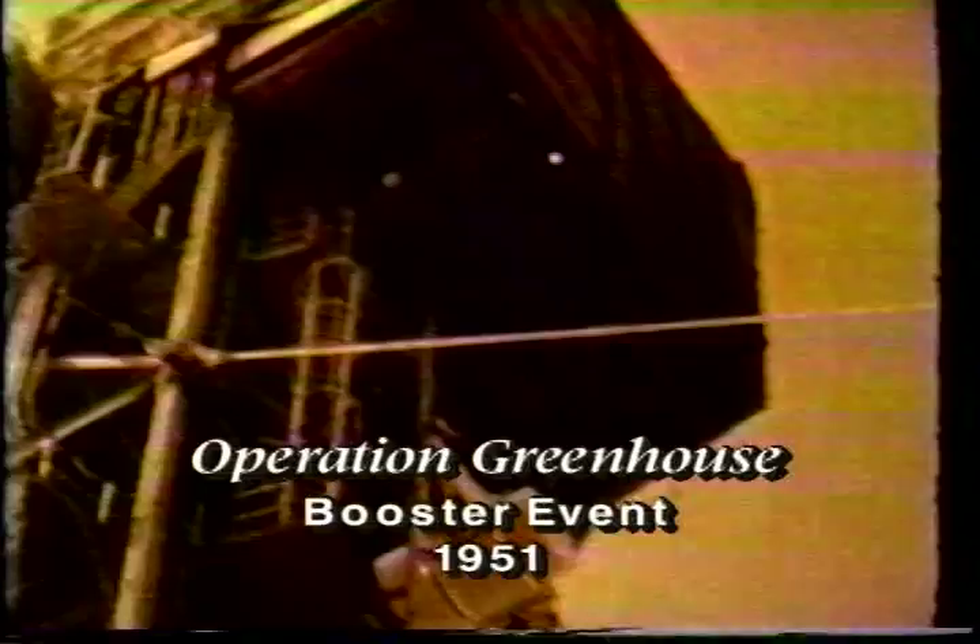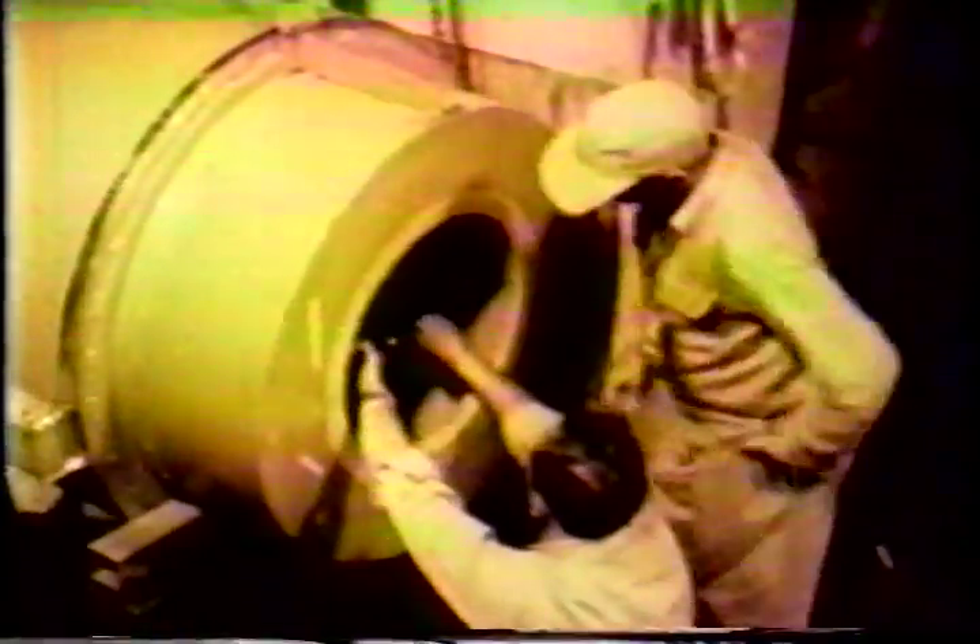It was decided to have a fourth test, called the booster shot, detonated on a 200-foot tower. Booster was then ready for detonation. Now for a look at the booster shot.